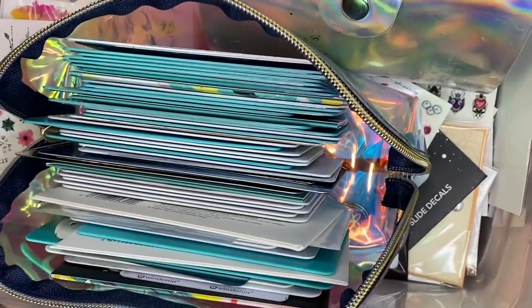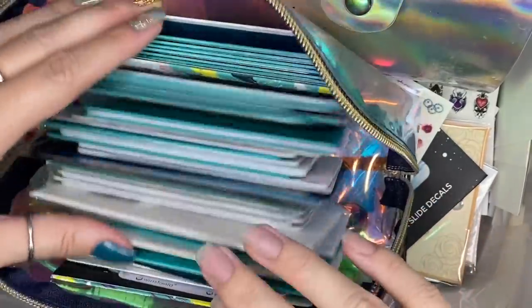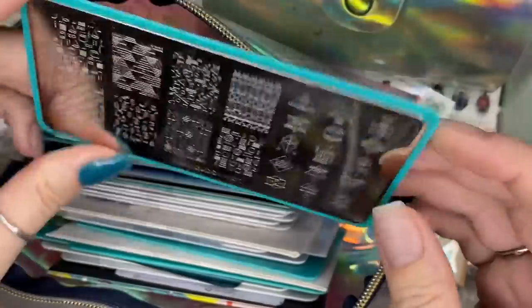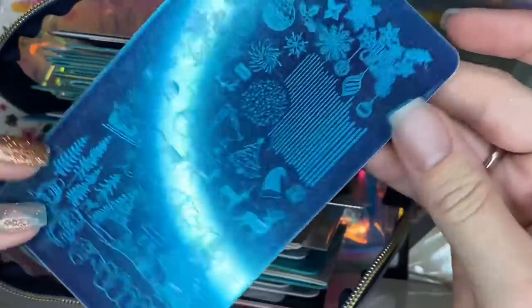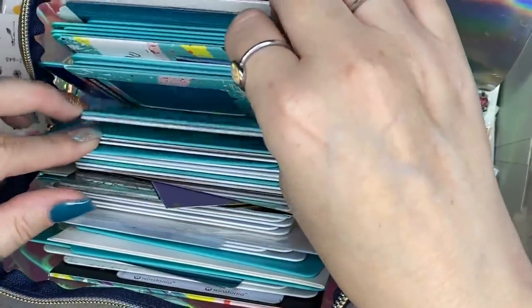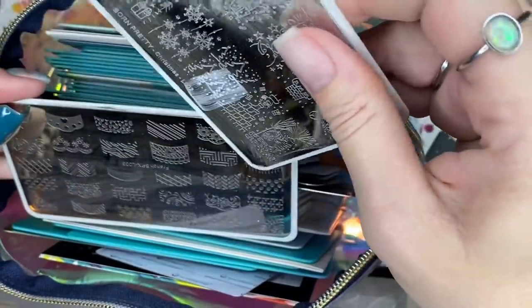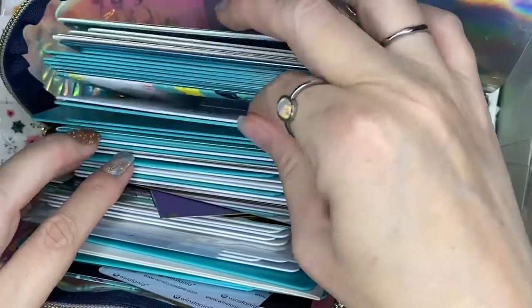Moving on - some of my other favorite nail stuff is my stamping plate collection. I know it's obscene - I have a lot. Some are from Maniology, some from Board Pretty, Beauty Big Bang, What's Up Nails, and Me Juvis. I've gotten very much into stamping over the last year. It's such a simple way to get a neat nail art look without having to be an artist - if you're like me you can draw halfway decent stick figures and that's about it. Stamping is an easy way to get that arty look.